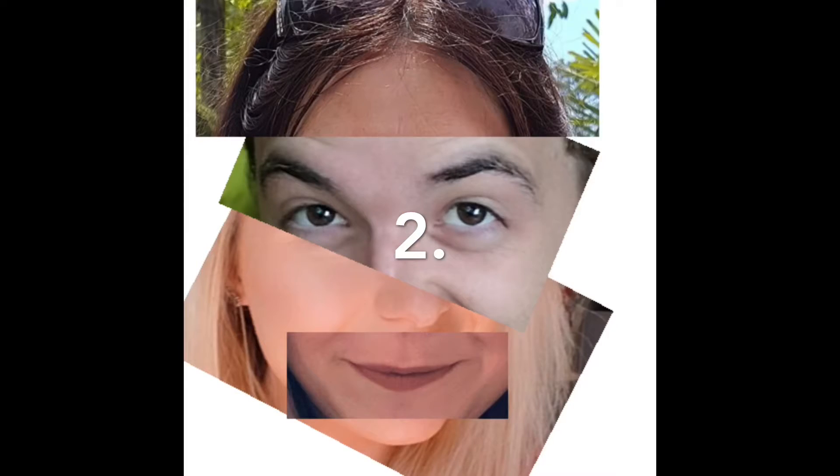For picture number two: the hair with the sunglasses belonged to Mrs Seymour, the eyes belong to Mr Redmile, the nose and the hair at the side belong to Miss Sedgwick, and the mouth was Mrs Harrison.